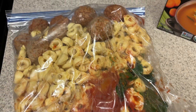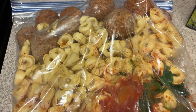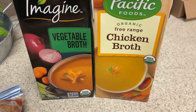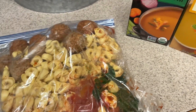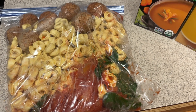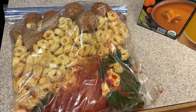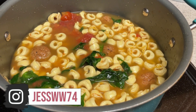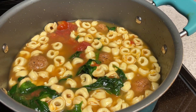Also in my meal prep video, I show you how I put together a couple of dinners. One of them is this meatball tortellini spinach soup. Check out my meal prep video — it'll be linked down below. This was all ready to go in my freezer. I just pulled it out, let it thaw, added some broth, put it in the pot, brought it to a boil, and then it was done. It is so good — oh my gosh — and it made really good leftovers.